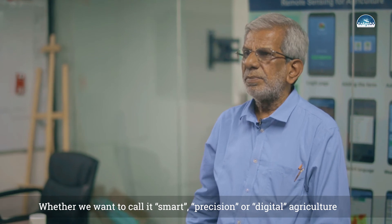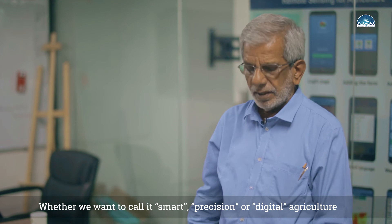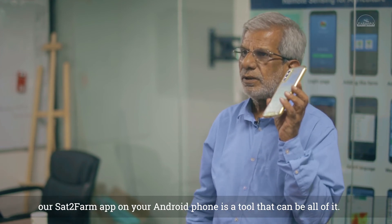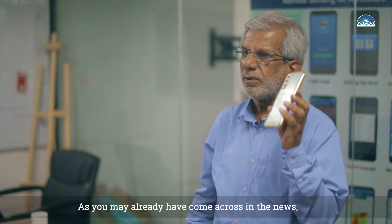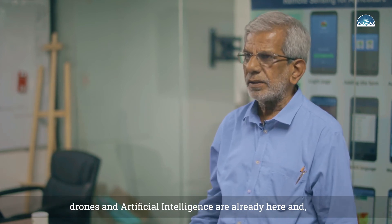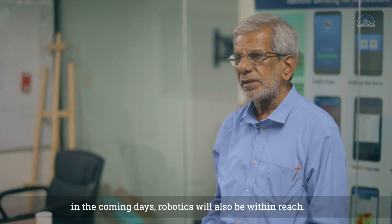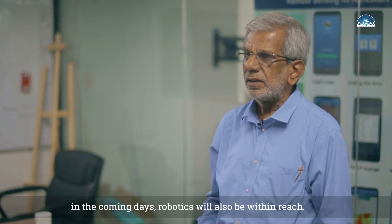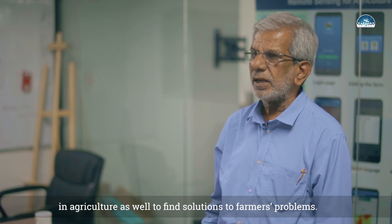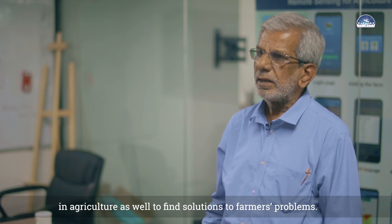We now have smart agriculture, precision agriculture, and digital agriculture. Tools available include the SatyaFarm Android phone app, drones, artificial intelligence, and robotics — all of which are important technologies for the future of agriculture.